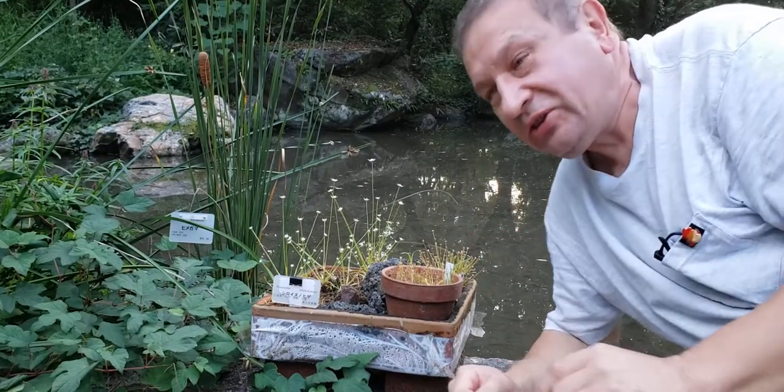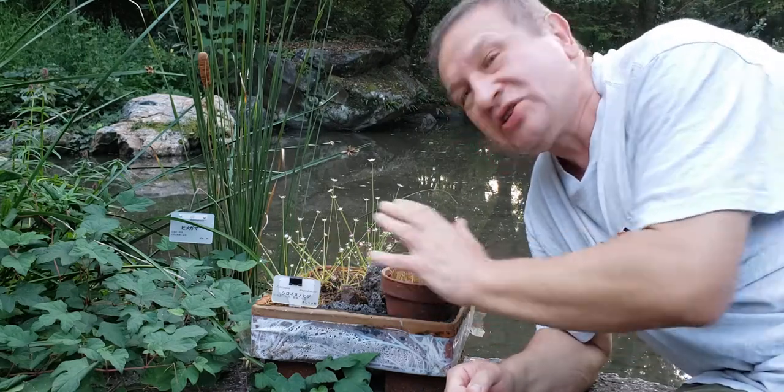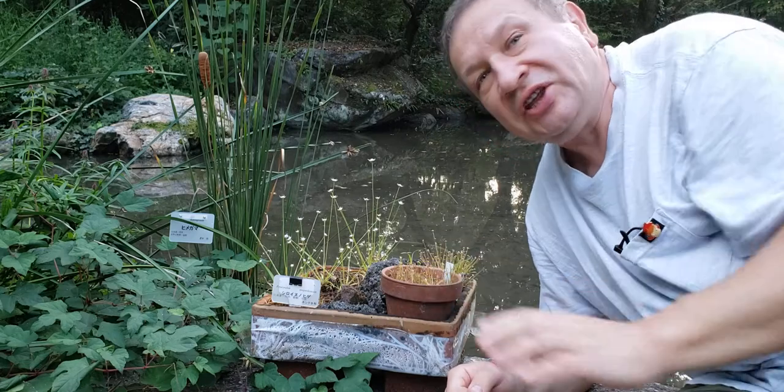Hello! Here in Kyoto Botanical Garden in the middle of October you can see this small collection of flowering Eriocaulaceae.